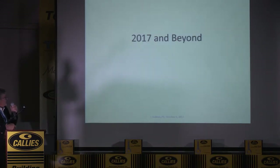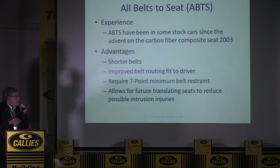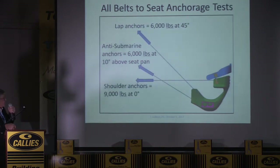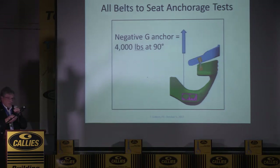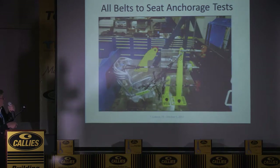Coming to the end — looking at 2017 and beyond. We've got all belts to seat now and we require a seven-point minimum. We test the seats: the shoulders have to take 9,000 pounds, the lap belts and anti-submarine belts have to take 6,000 pounds, and the anti-G has to take 4,000 pounds. You can do this in either carbon or aluminum. The seats are expensive, but the drivers don't mind. There's a hydraulic setup that automatically pulls on all anchor points at one time.